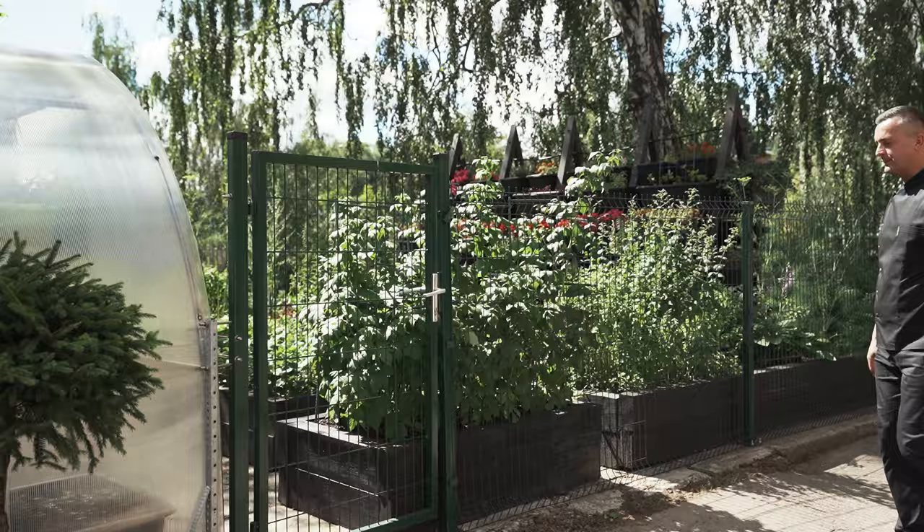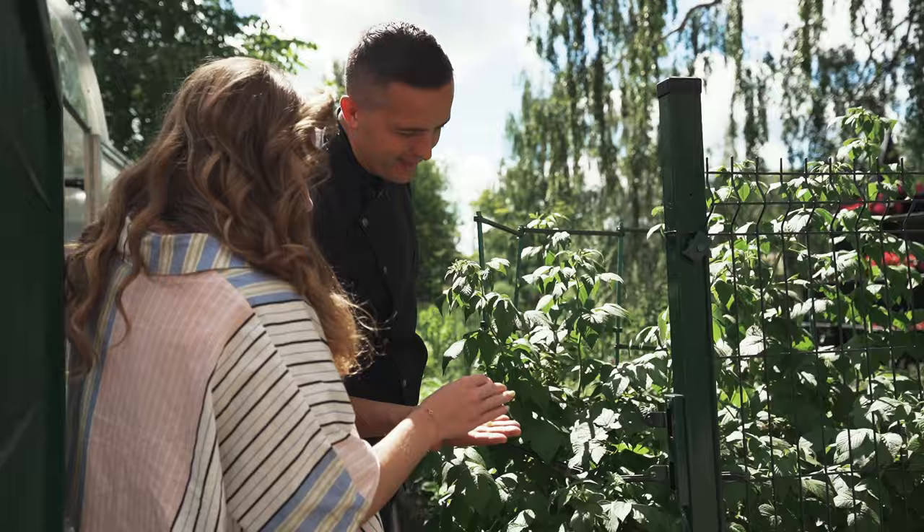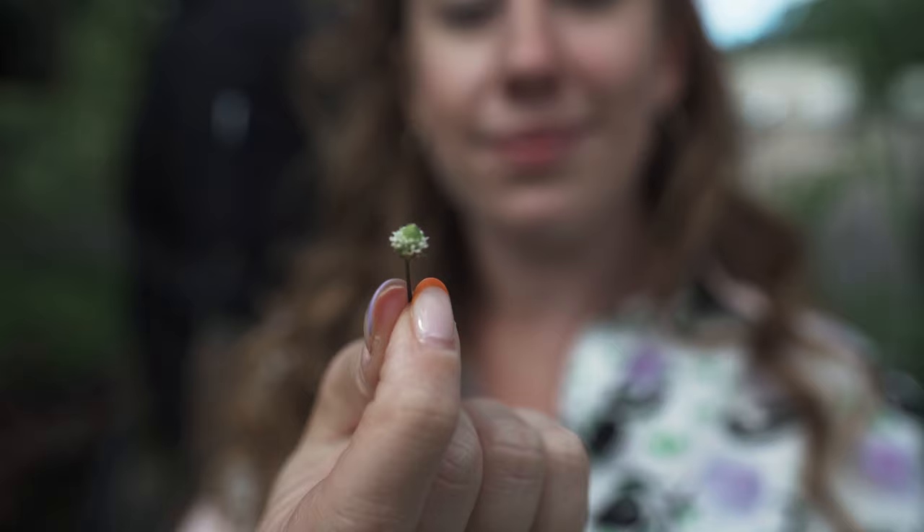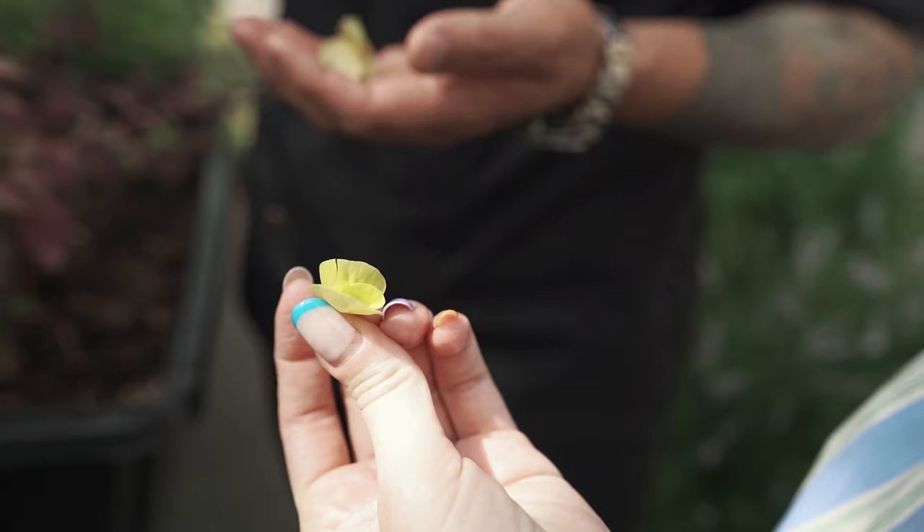A lot of things are growing here. What is this one? It's like intense. If we're going to use this one, you don't need sugar anymore — it's so sour.